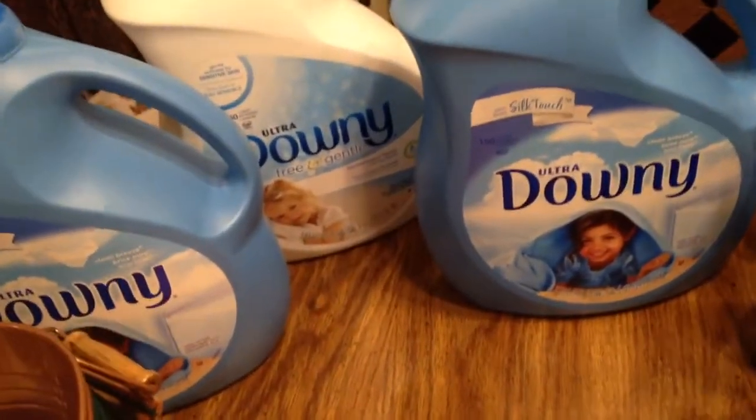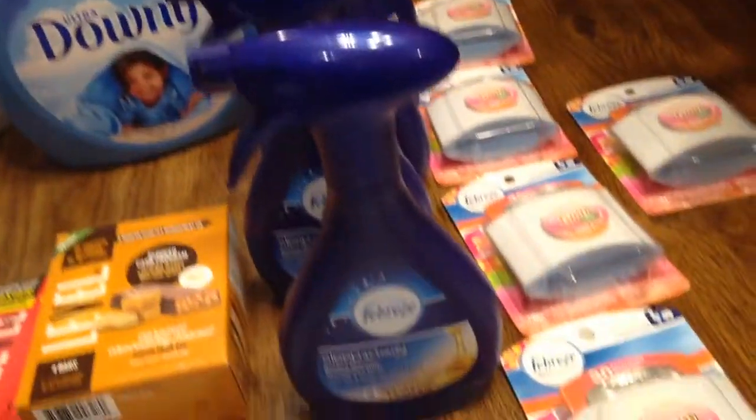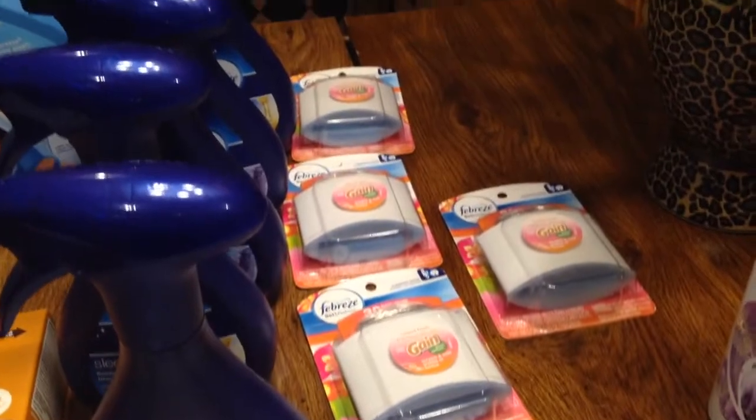Hello guys, welcome to Couponing. This is Splint Rose, and you see my haul on the table. You see what I got? I picked up some items that gave me gift cards, like these Febreze.